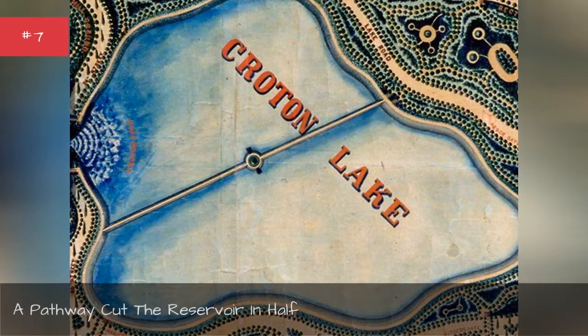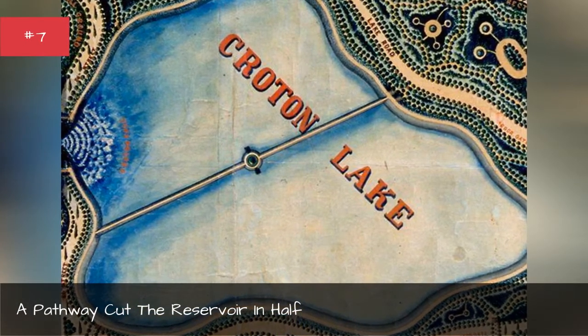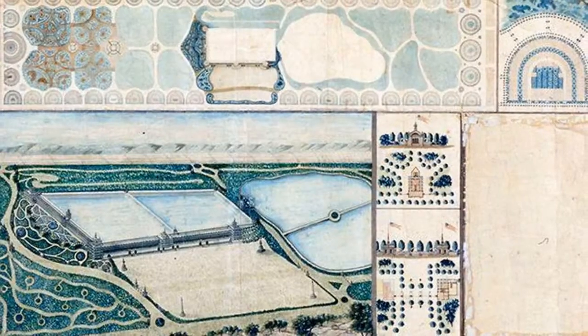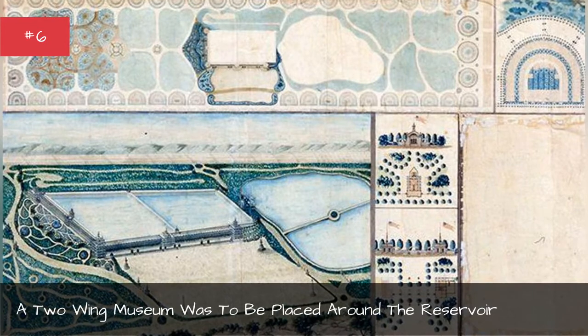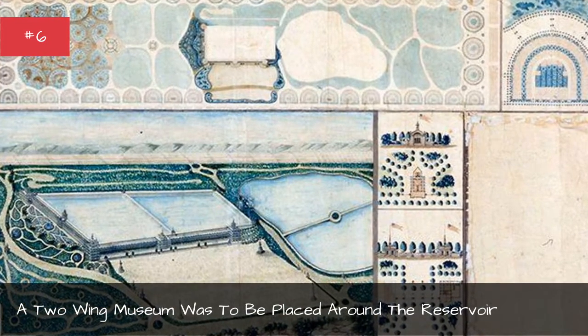A pathway cut the reservoir in half, and a two-wing museum was to be placed around the reservoir.